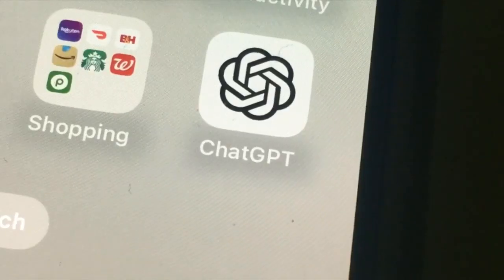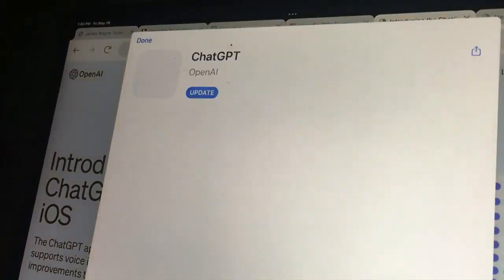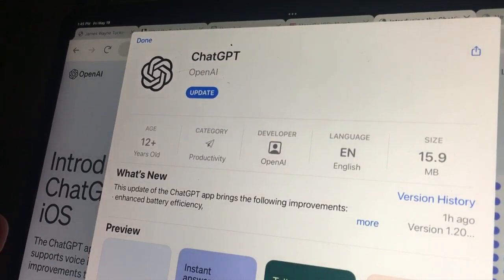Up until now, ChatGPT apps are known to be spammy, spreading malware that can steal a lot of information right off of your phone. But now, after months of waiting, there is an official ChatGPT app that's safe to use. Here's the official icon. The name is OpenAI ChatGPT.